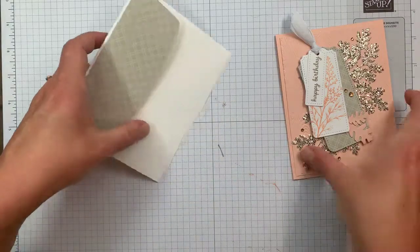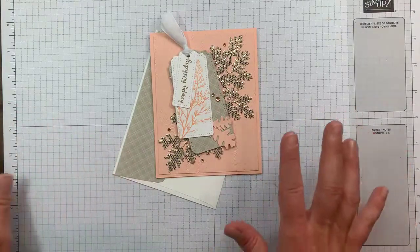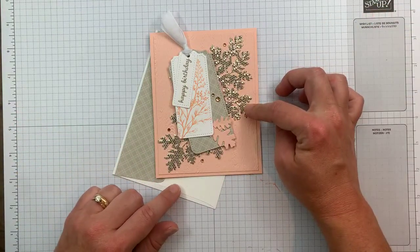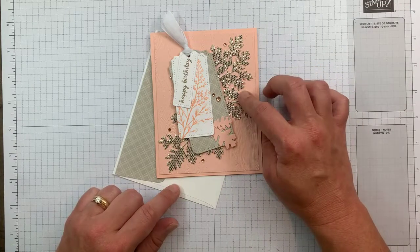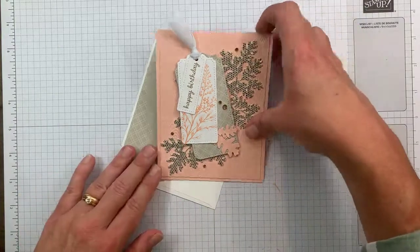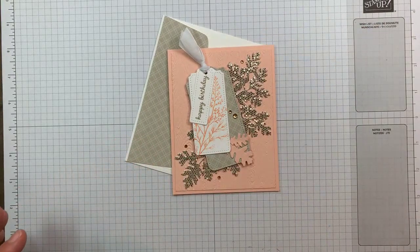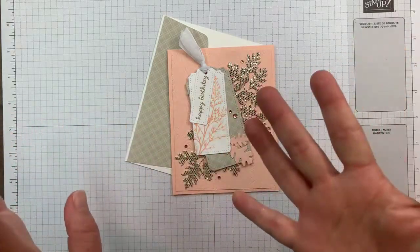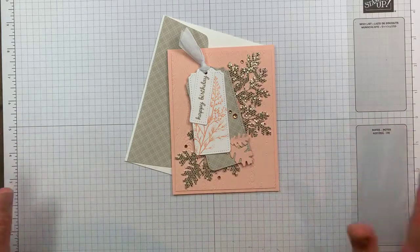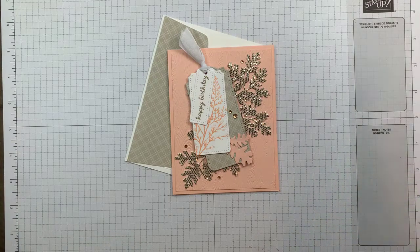So there's our card! This product will be available August 3rd in the mini catalog. The Be Dazzling is free with a $50 order beginning August 3rd in the Celebration catalog, while supplies last. If you love it as much as I do, make sure you place that order early and don't miss out. If you have questions, want to place an order, or request a catalog, you can find all my links at jamieb.com — j-a-i-m-i-e-b.com. I'll be back next week with another card. Take care everyone, have a great evening!